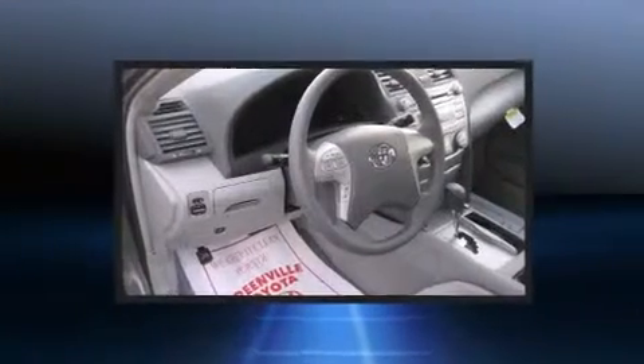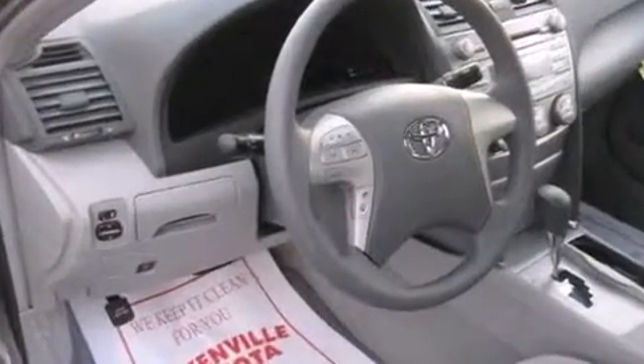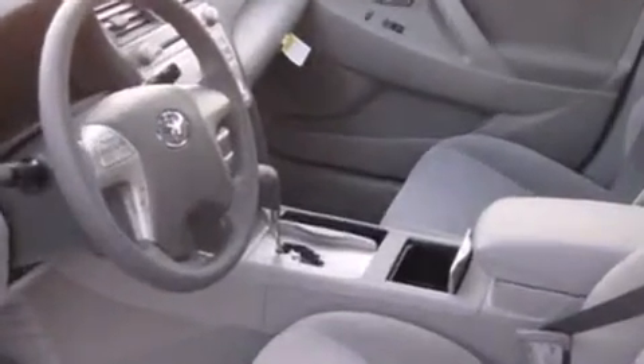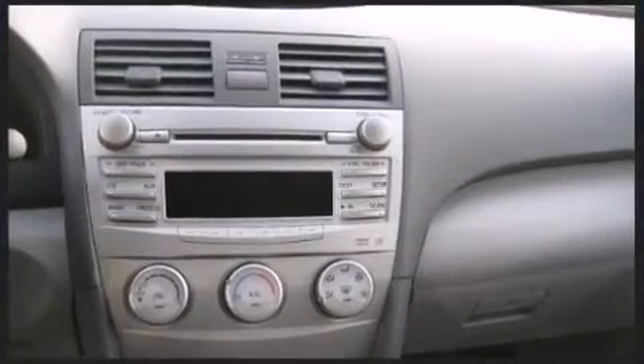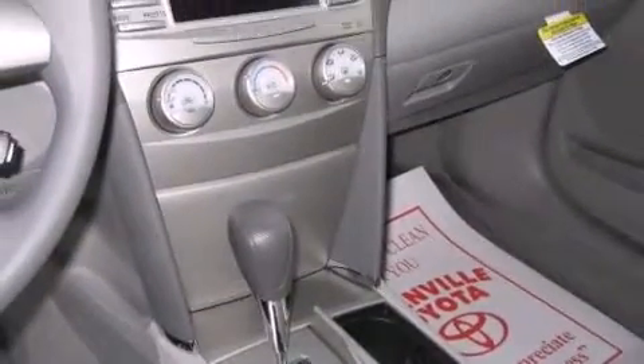Toyota also prioritized safety and security by including head curtain airbags, front side impact airbags, traction control, a panic alarm, and four-wheel disc brakes with ABS. Various mechanical systems are monitored by electronic stability control, keeping you on your intended path.